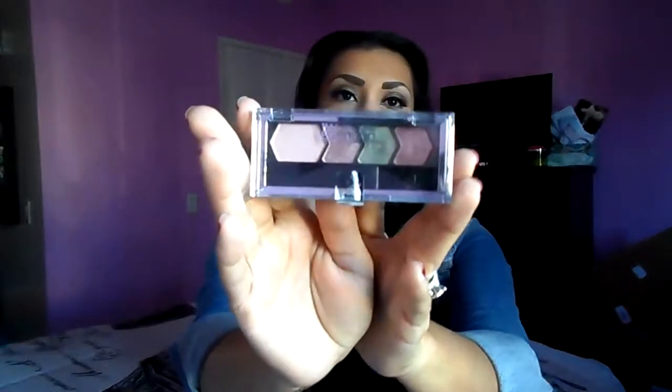The next two items are eyeshadows. The first one is the Maybelline Eye Studio in the color Mad for Mob — it's a little quad. The colors I've been obsessing over are this one right here and that green one. They're so, so pretty. I use them on my outer crease to darken my eye.